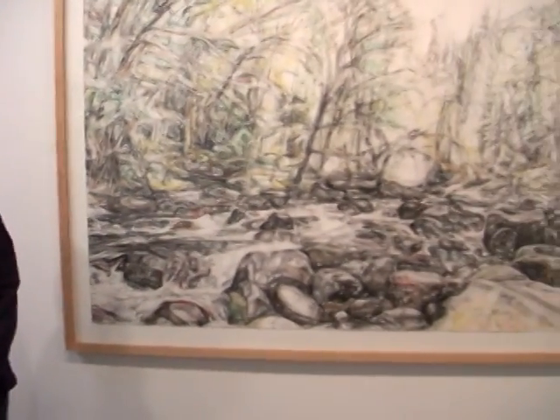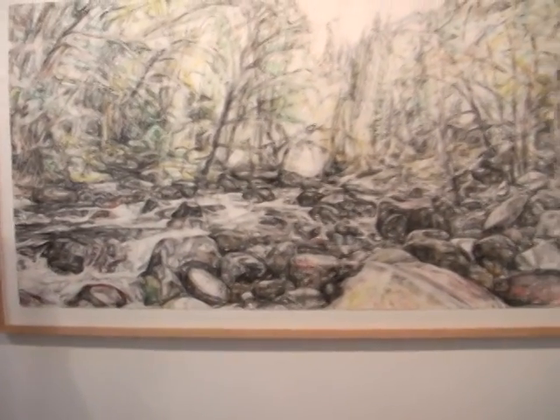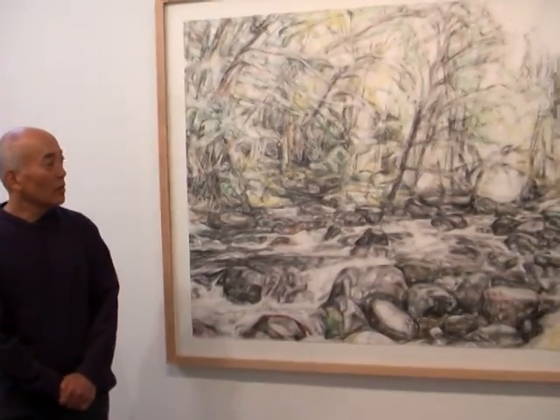Do you have a title for this show? It's mainly the upper Clackamas River works and a few other pieces. I'm drawing them from my drawing classes. It's charcoal, watercolor, and well this one is charcoal and watercolor.